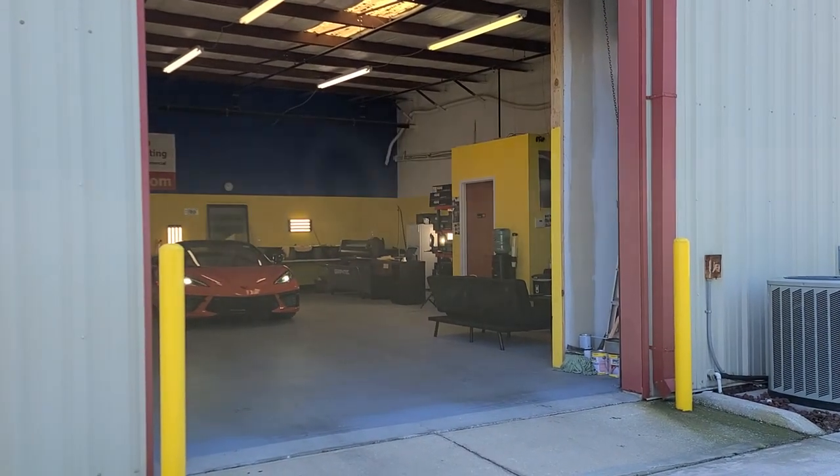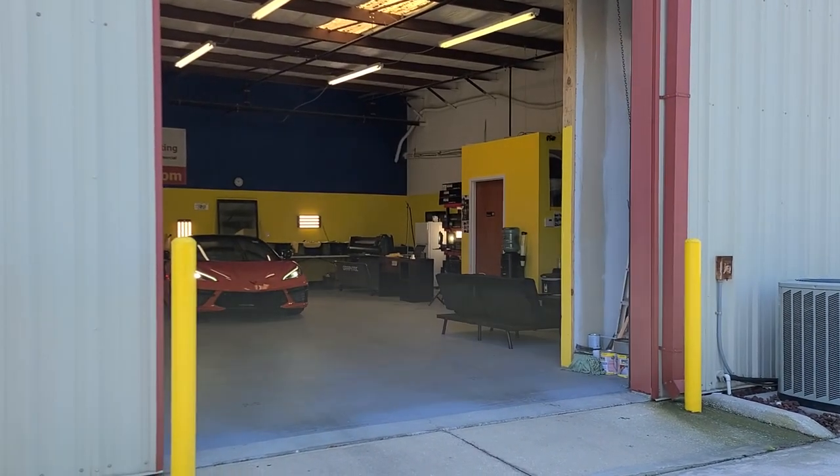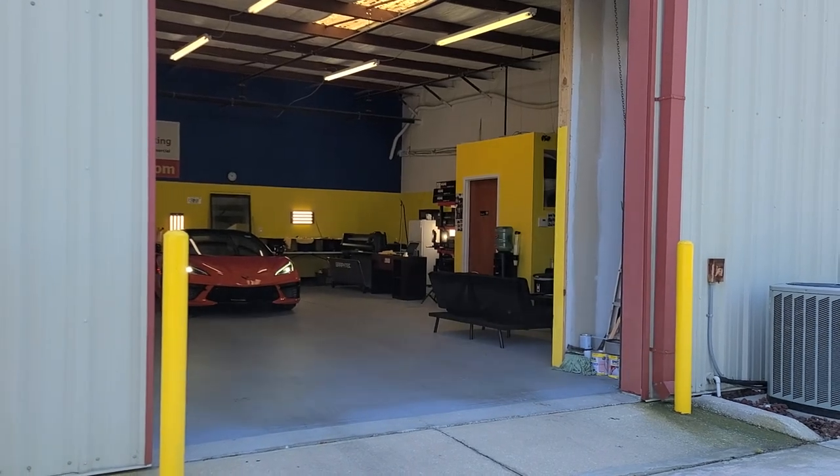Hello, my name is Sean with Tint Man Window Tinting. Here we have a brand new Corvette that we did Expel XR Black 30% window film on.